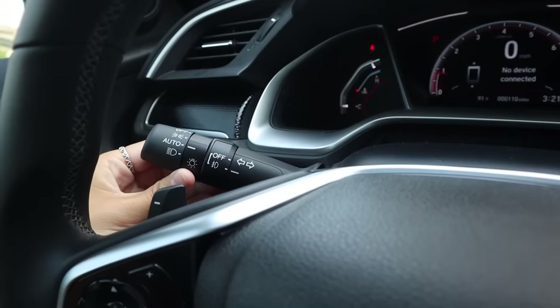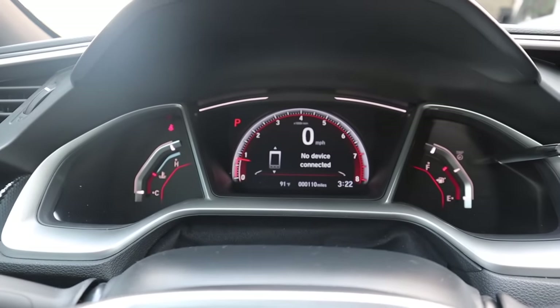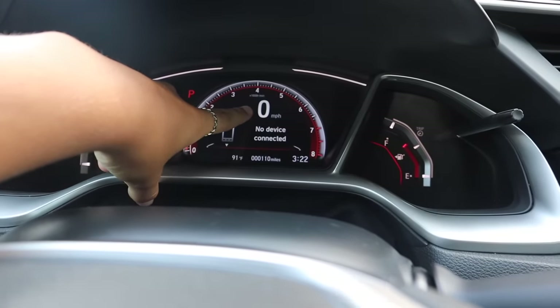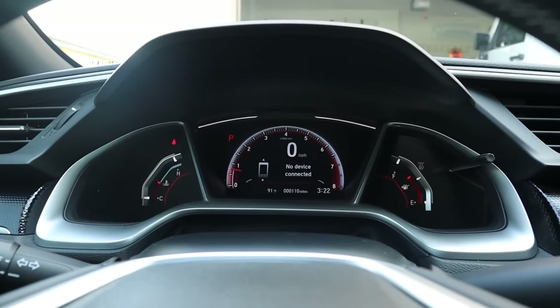Any driver knows what this is — this is your turn signal, left and right. So there is my digital dashboard. Everything's digital. My favorite thing about this is that it actually tells you the number of how fast you're going instead of actually having to read a line.